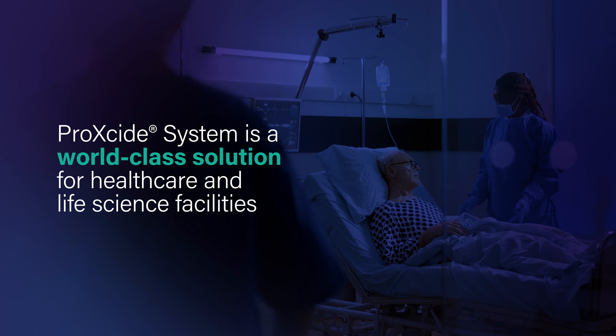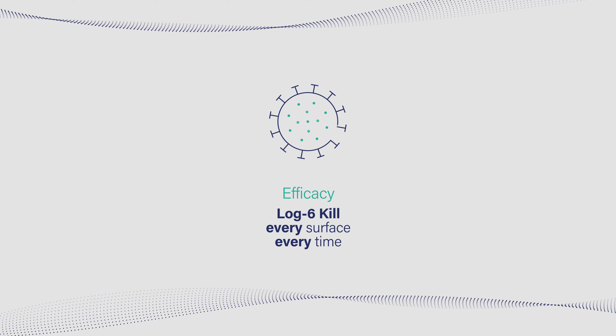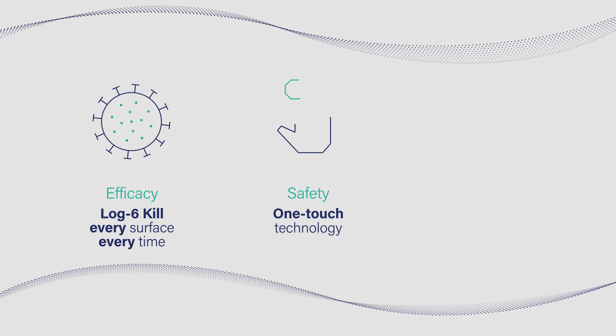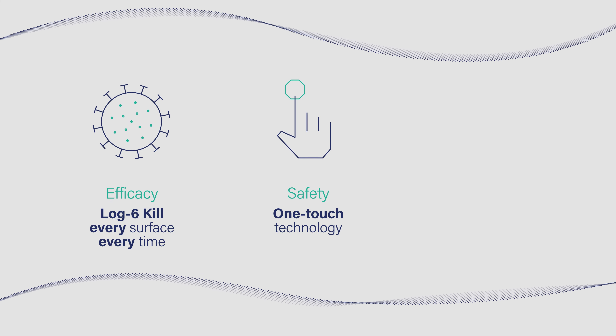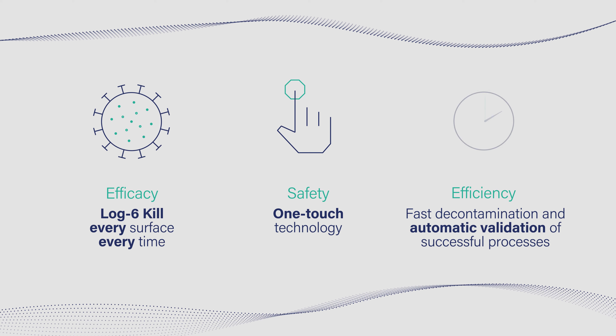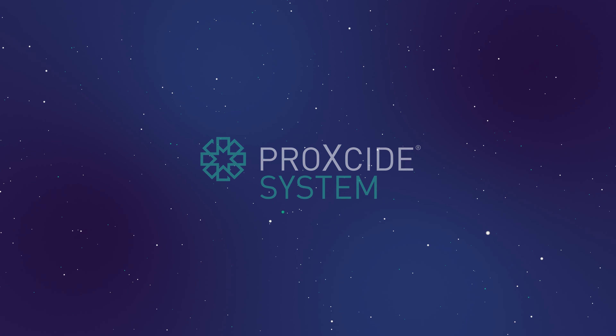ProXide System is a world-class solution for healthcare and life science facilities. Efficacy: log 6 kill on every surface, every time. Safety: one-touch technology. Efficiency: fast decontamination and automatic validation of successful processes. Find out more about ProXide System at innovos.com.